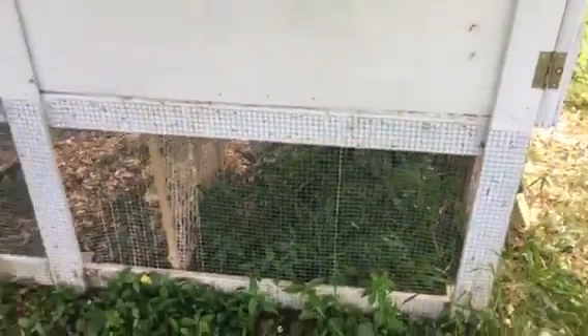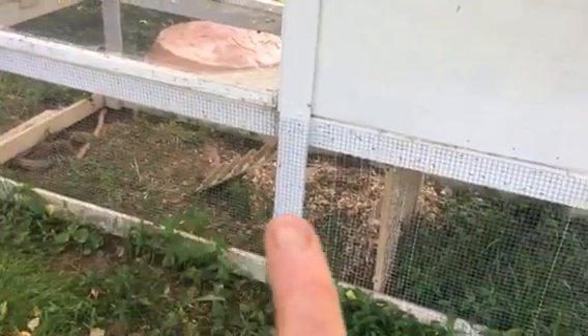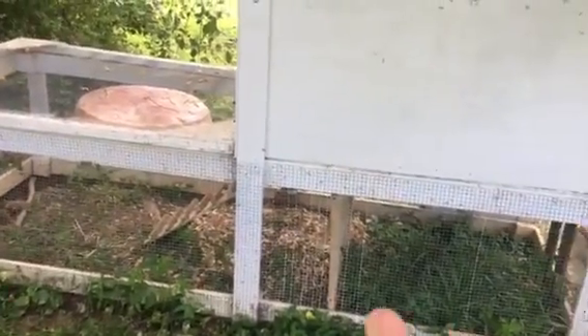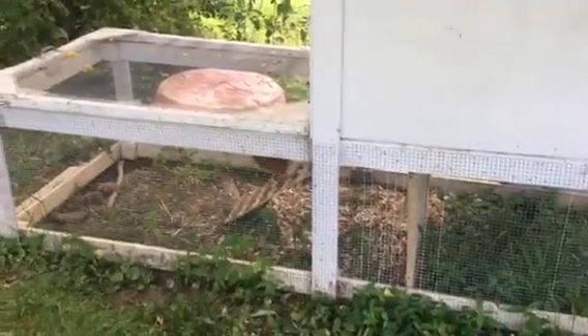I put the baby gate up right there because sometimes if they don't learn to go up the ladder by themselves and grandma's out here, they all run to the back. I'd open the lid to put them up the stairs but they all run to the back and grandma can't reach them, and grandpa's too tired to come help. So I figured I'd put up the baby gate so it stops them right there and I can reach them.